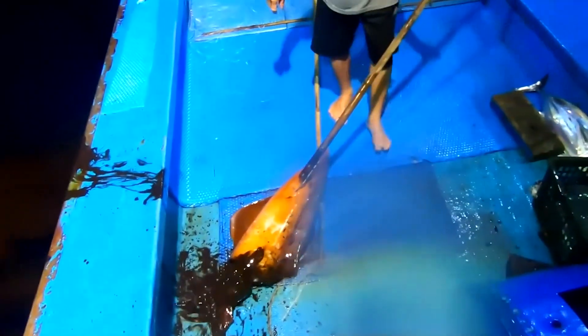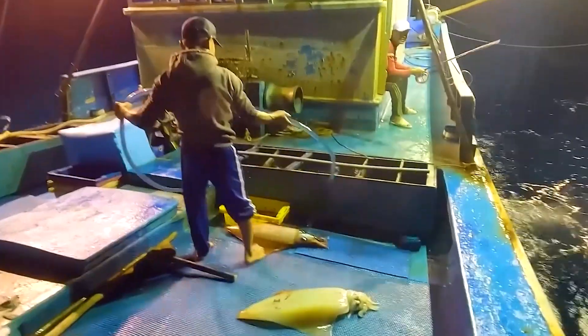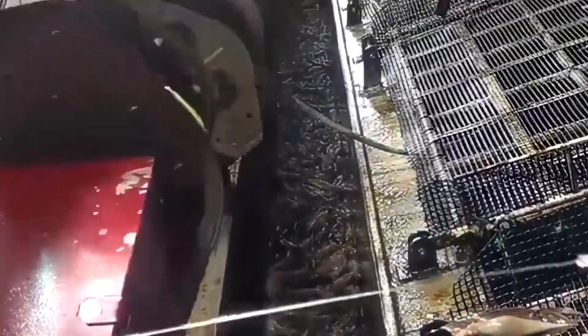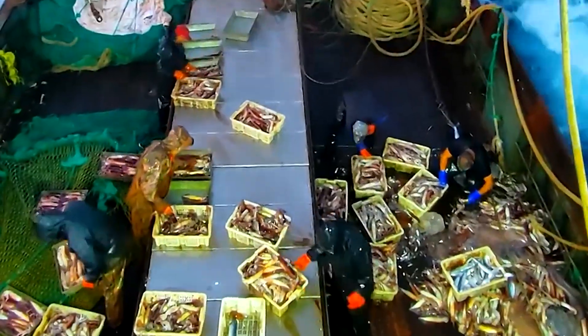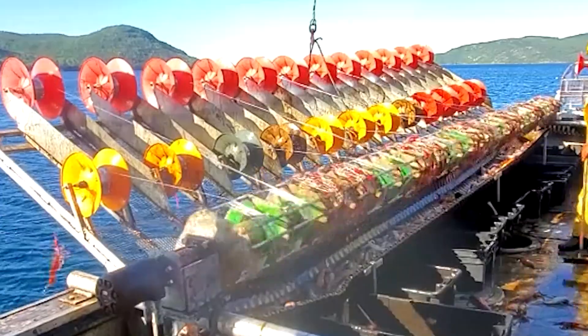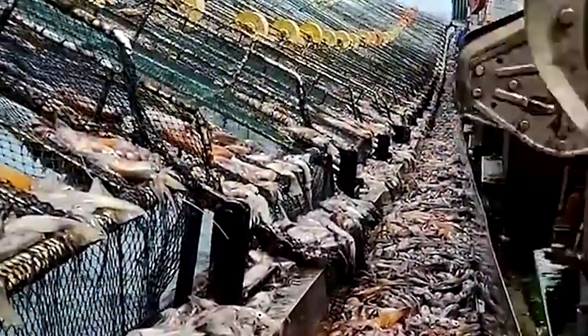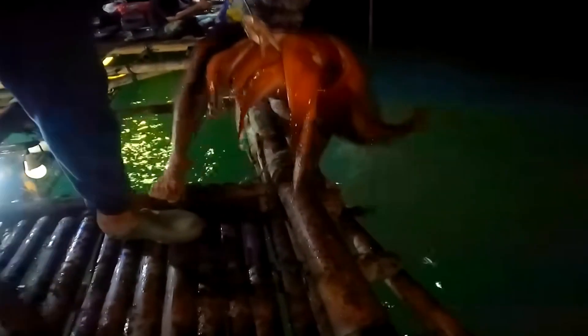Crews stay alert, communicating constantly to avoid accidents. But despite the hazards, moments of success come quickly. As the LEDs blaze across the water, their intense brightness attracts entire schools of squid toward the surface — a strategy used worldwide in squid harvesting that transforms a quiet ocean into a field of glowing activity. Each time a squid is brought aboard, it is transferred immediately toward the chilled holding area on deck. The team repeats this cycle: lowering lines, waiting for the strike, lifting each catch with precision.